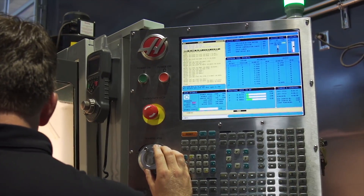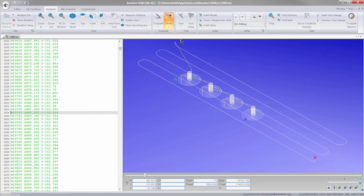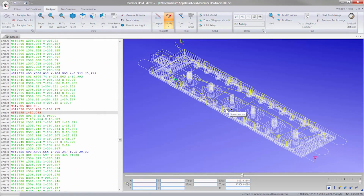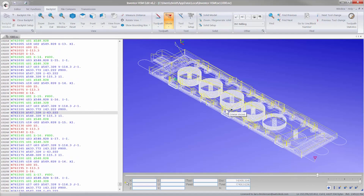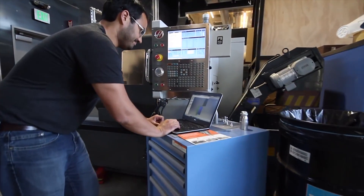Our high-speed finishing strategies produce high quality surface finishes, allowing you to ship parts right from the shop floor. The post processor system generates thousands of lines of code per second, which means CNC programmers are not waiting around to get programs to the shop floor.